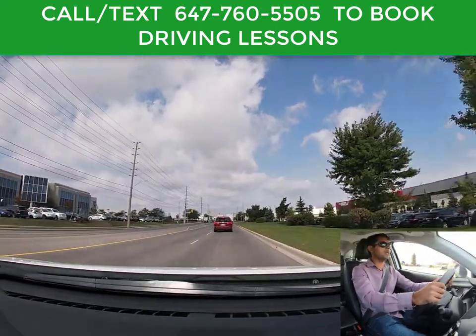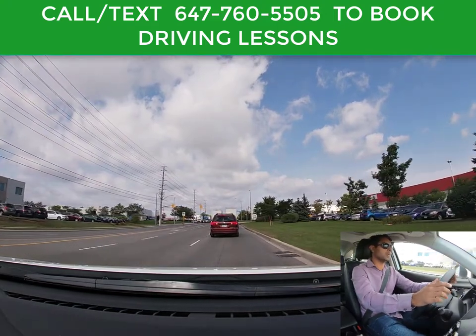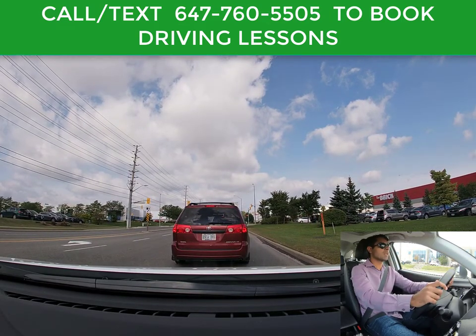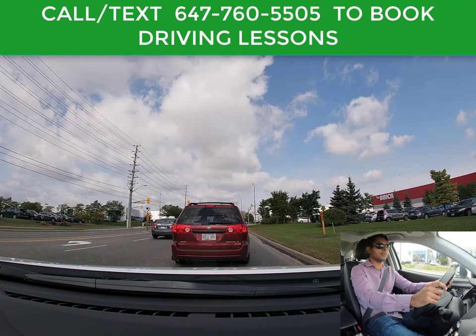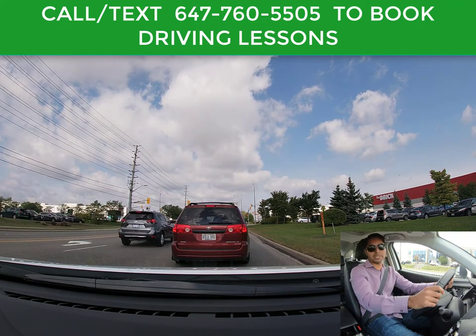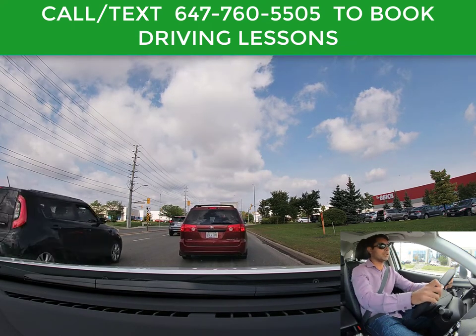Now we have a red light coming up, so I'm slowing down. You want to make sure you have a good distance from the car in front of you — you should be able to see the back tires on the ground. Always keep both hands on the steering wheel at 9 and 3 o'clock. If you start driving with only one hand in your driving test, that will be an automatic fail. If you need to scratch, that's okay — you just don't want to relax one hand and keep driving like that.